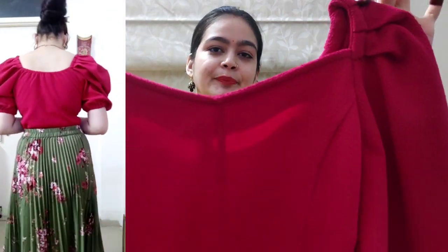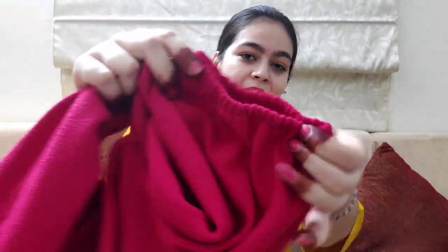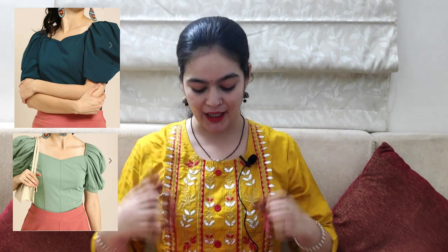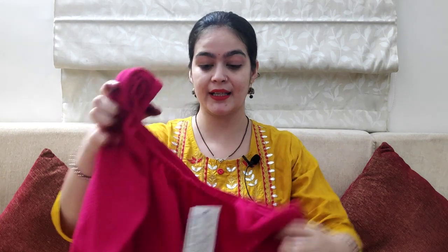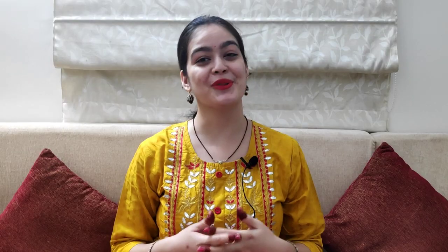Now I will show you the tops in this haul. The first top is a fuchsia pink color top with a nice design. I really like this top. It has a square neck and elastic details. You can also wear this as a blouse. The price of this top is 701 rupees.